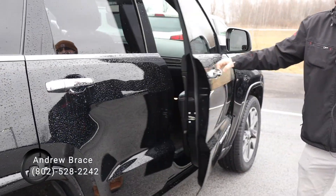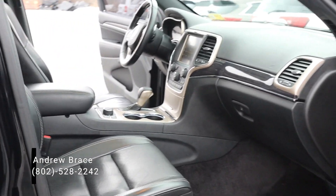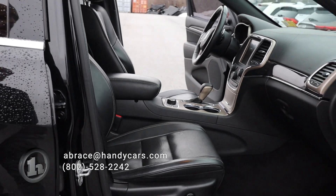And then here on the passenger seat in the front, once again you get the power seats, heated seats, heated steering wheel, and a very aesthetic, comfortable design in these Jeeps.